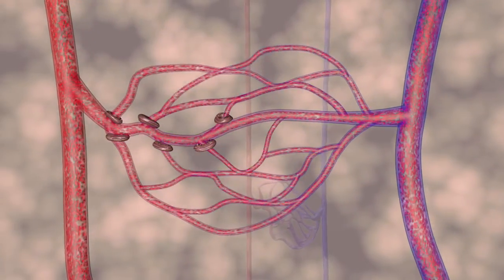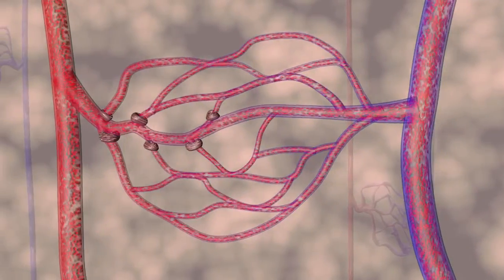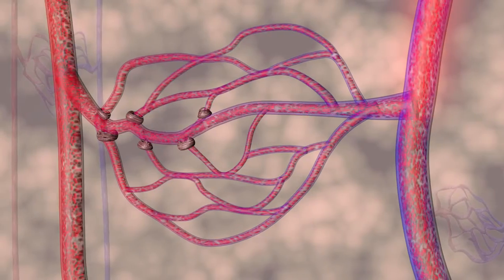The patented Avacyn 100 is designed to use this unique vascular network to thin and warm the blood before it returns to the heart for distribution throughout the body.